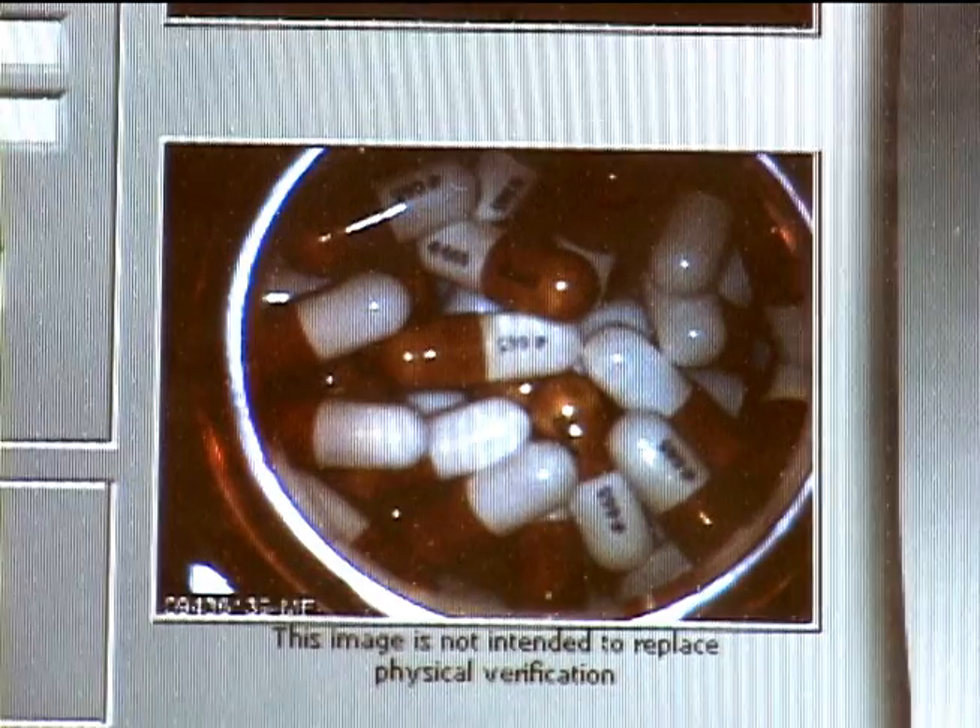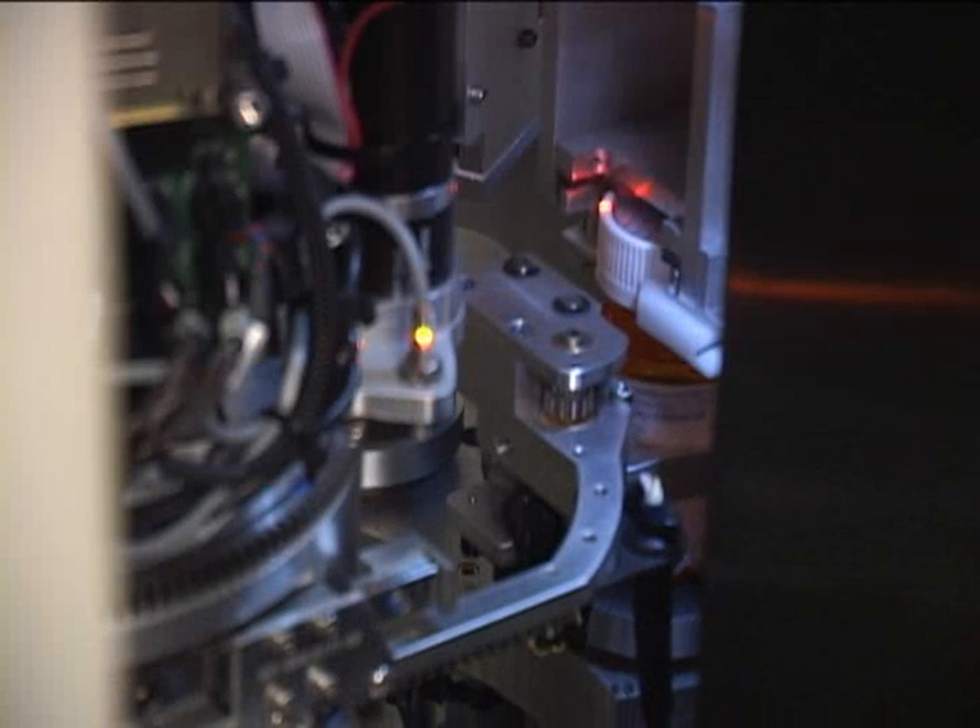The filled vial is taken back to the front of the machine where an image is captured of the vial's contents. A cap is applied.